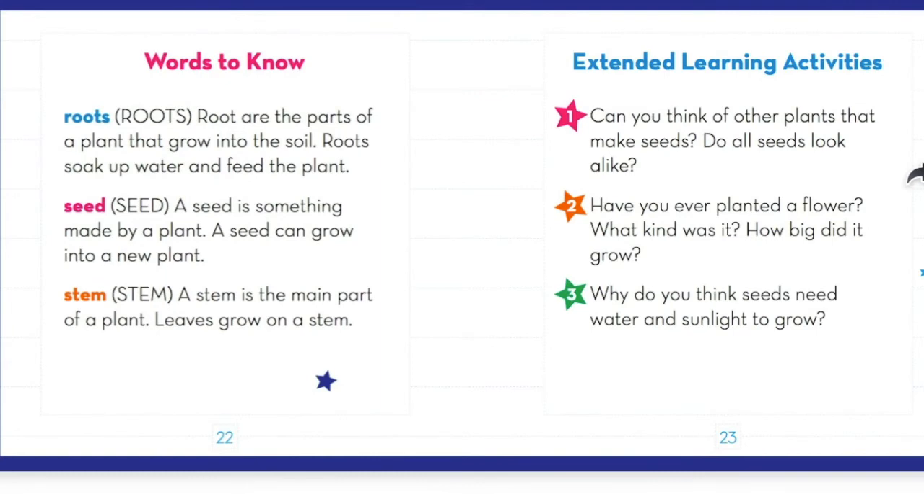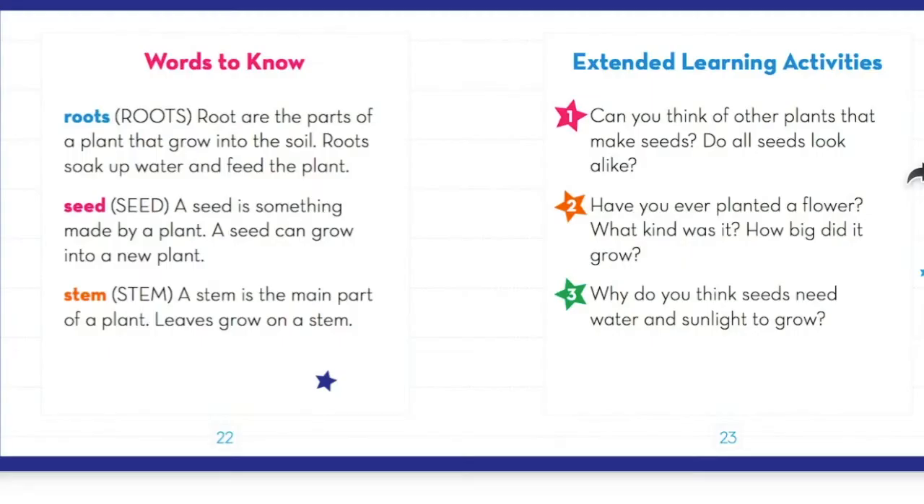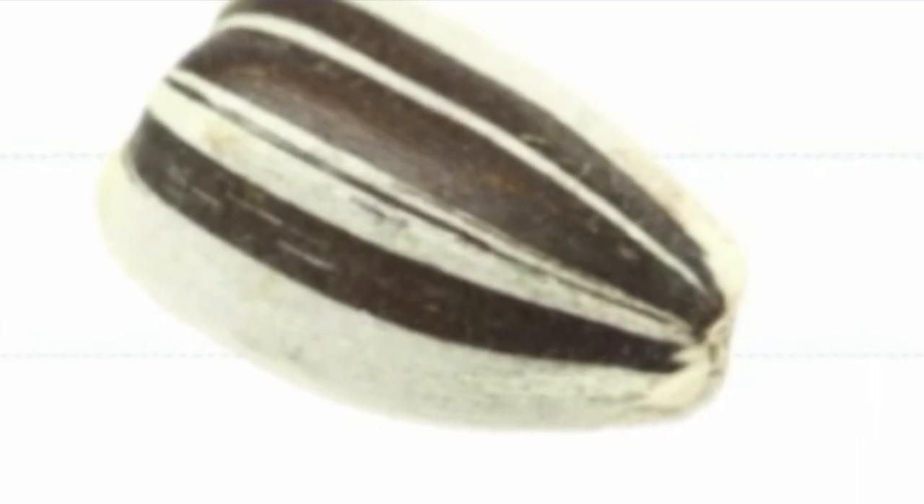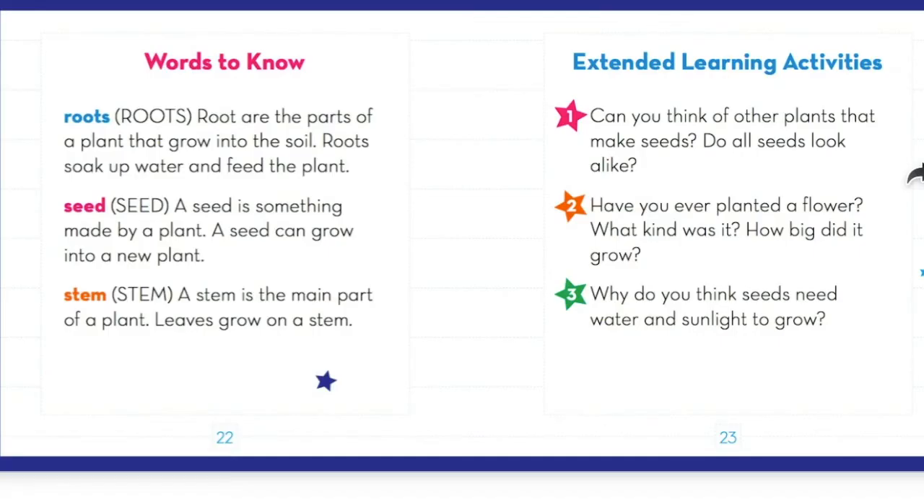In this book we heard three new key words. We heard roots, which are a part of a plant that grows into the soil, and roots soak up water and feed the plant. We learned the word seed — a seed is something made by a plant, and a seed could grow into a new plant. And the last new word was stem — a stem is the main part of a plant and its leaves grow on a stem.